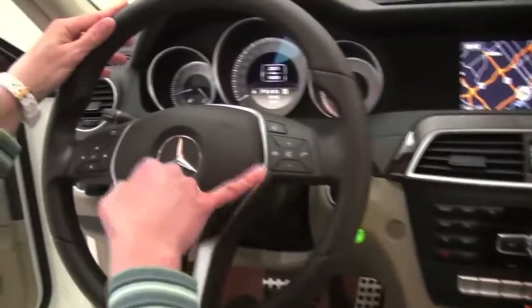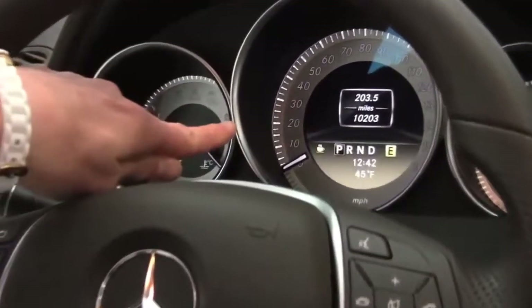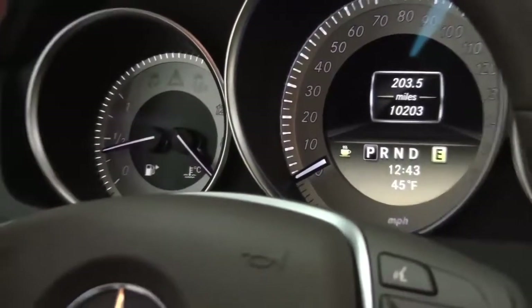Bluetooth capabilities, steering wheel mounted audio controls, cruise control. You can see the little cup of coffee in the display — that's the alert assist. The vehicle has just 10,203 miles on it.